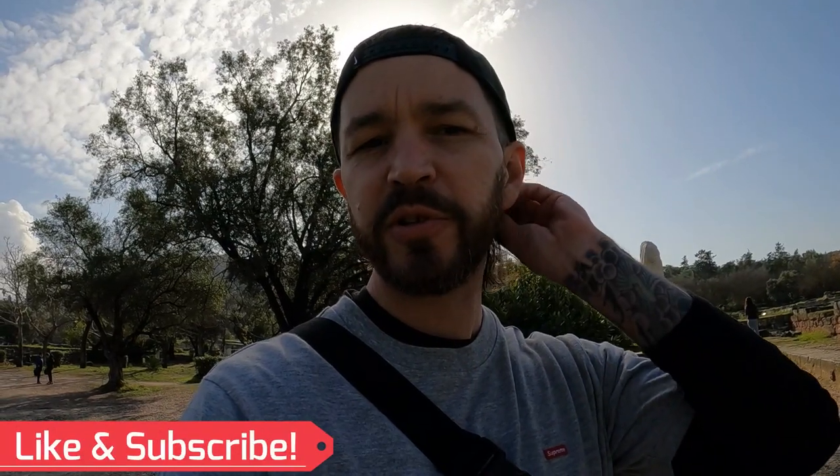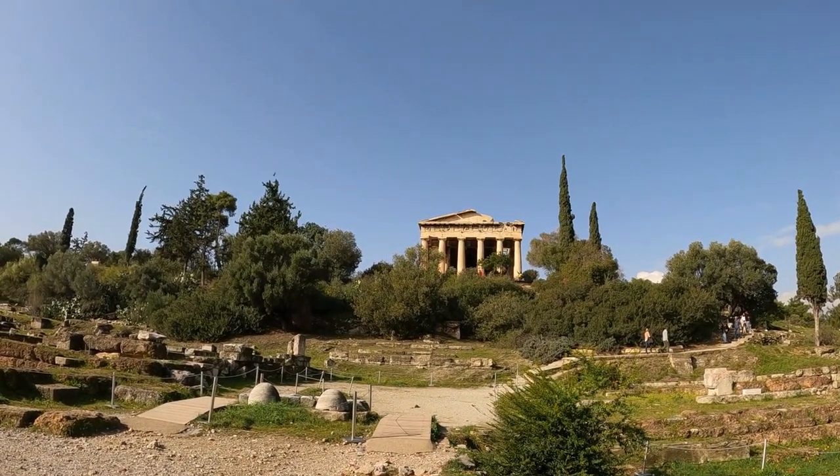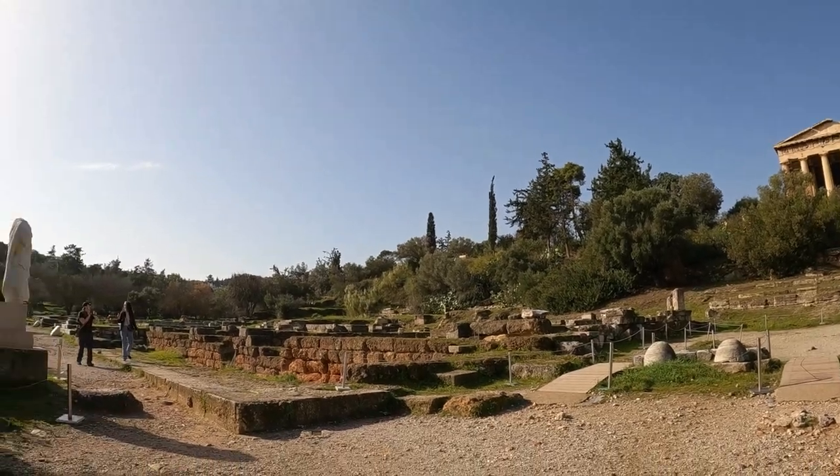Welcome to Agora. Randomly walking, ran into one of these little archaeological sites. Did a little studying on it, and it happens to be the very first market here in Athens — had to come here. This was a spot for commercialism, a residential area, a gathering spot, as well as a spiritual spot. We have a Temple of Agora right up here. We're just going to go on ahead and tour the grounds and see what this little historical site has to offer.